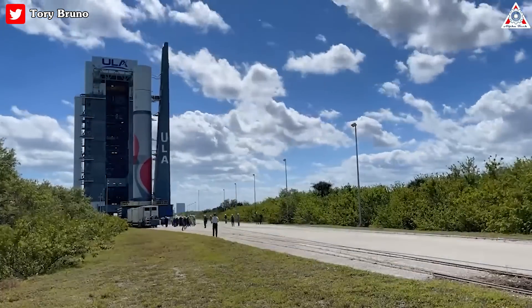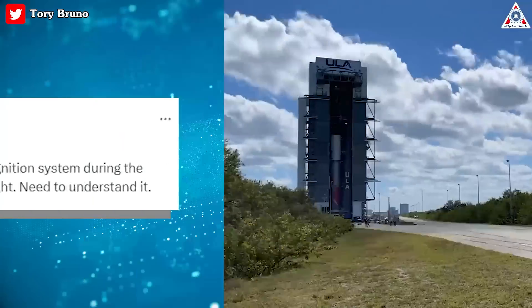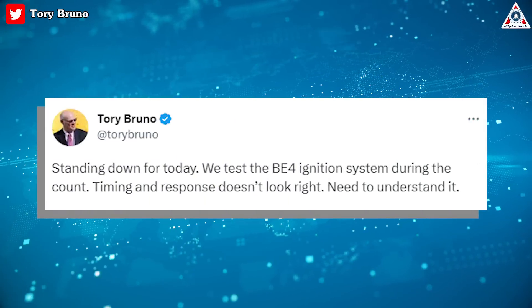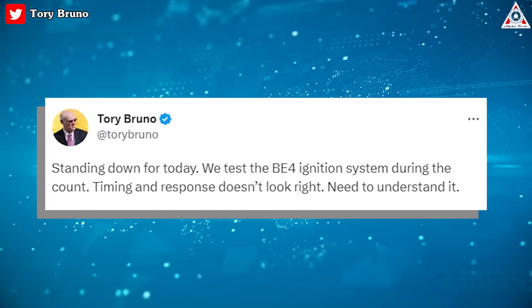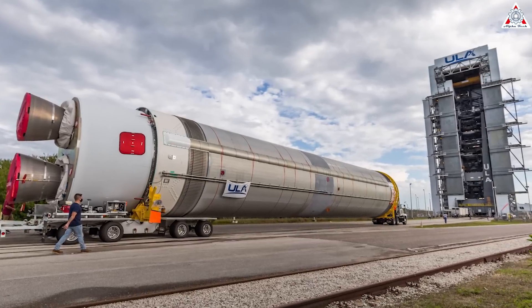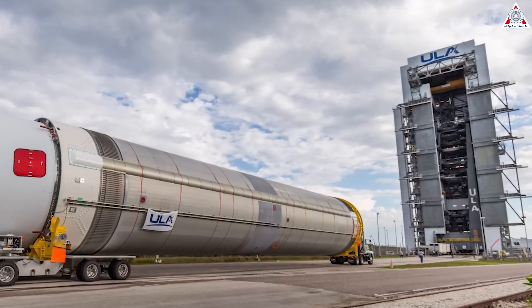We will be rolling the rocket back to the vertical integration facility to gain access to the booster ignition system. Timing and response doesn't look right — need to understand it, ULA president and CEO Tory Bruno posted in an update on Twitter. ULA rolled the rocket on its mobile launch platform back to the vertical integration facility on Friday.